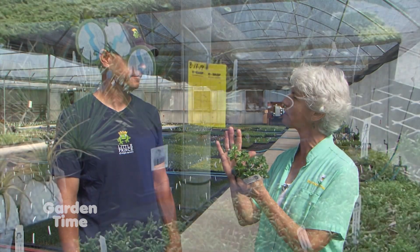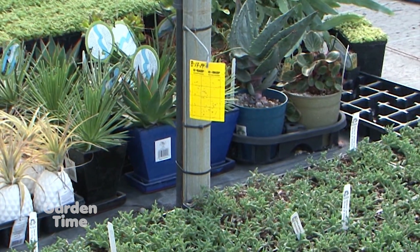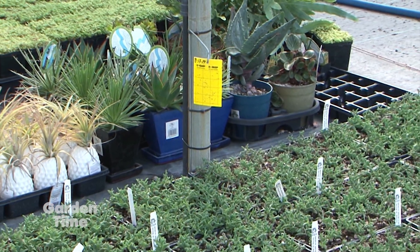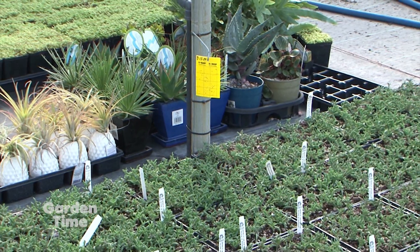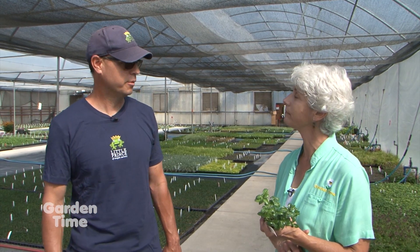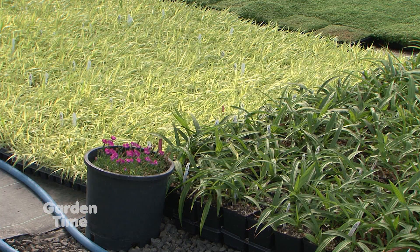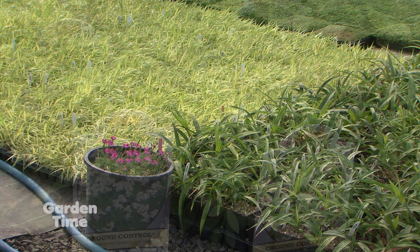I see in a lot of different places those little yellow cards. Is that kind of an indicator — do you see exactly what's going on? Yeah, that's one of the techniques we use. The yellow sticky cards will attract some of your flying pests. But it's more than that — it really comes down to training our staff. So everybody with an eye on the plant is looking for that, because the more eyes we have on everything, the better off we're going to be to find that problem early on.